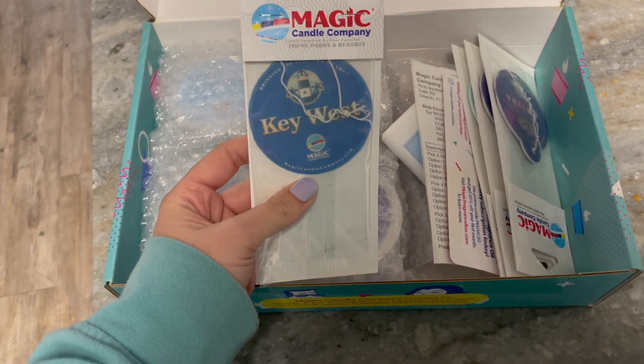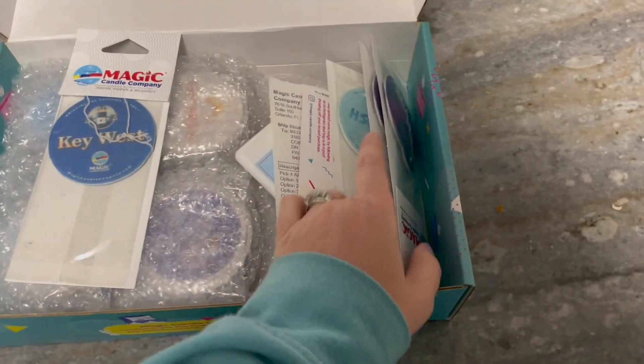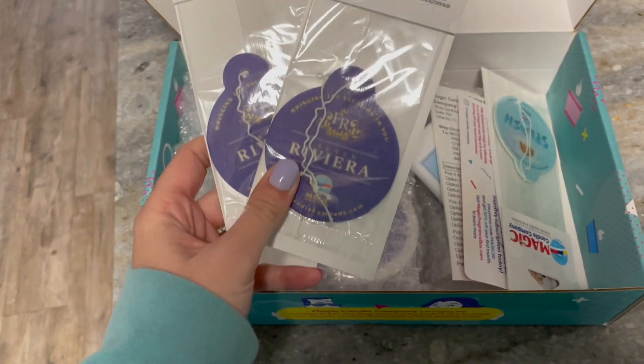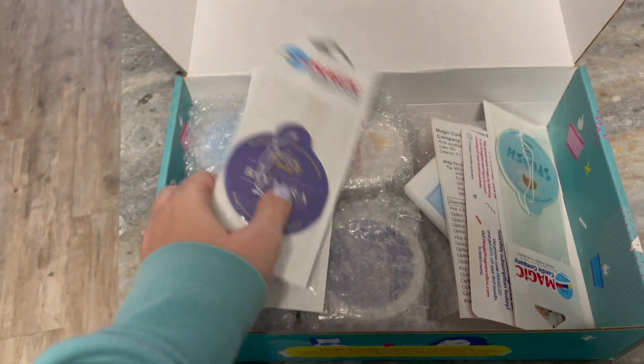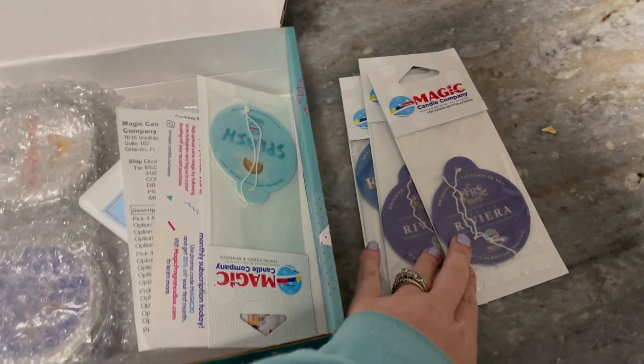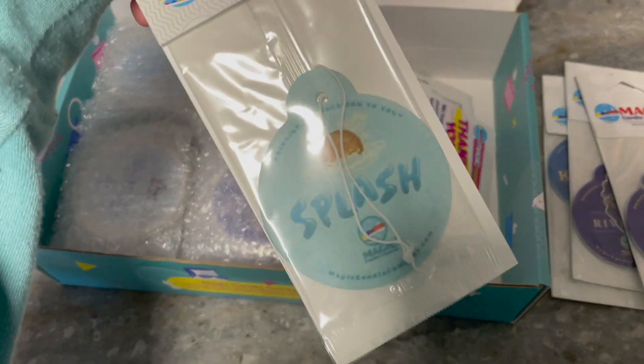I got these ones to smell for the car. I got Key West. I have ordered some of these before — Riviera is my favorite scent, it is so nice. We were just in Riviera yesterday, so I'm sad I'm not there, but at least my car can smell like it. You can always put these in smaller spaces too, like your bathroom. And then I also got a Splash Mountain one.